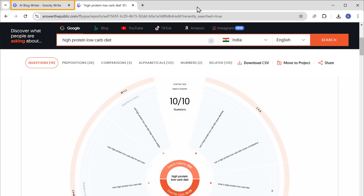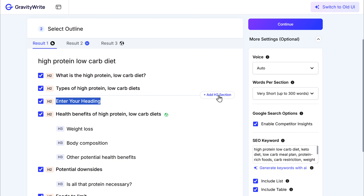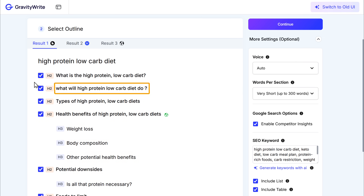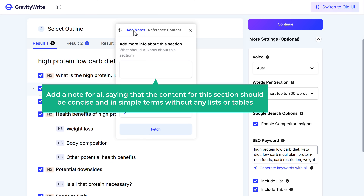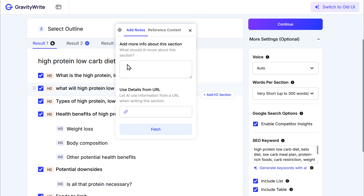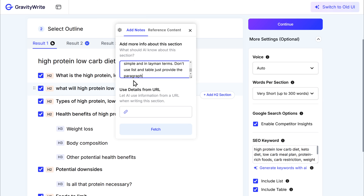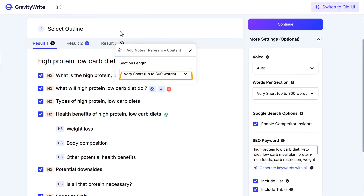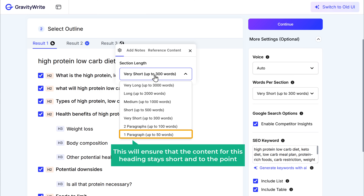Now that we know this question can trigger the AI overview for our keyword, let's use it for our blog. To add a heading, go back to the blog tool tab and click on this option. Enter the question you copied, then rearrange the headings by dragging them. Now as the heading is a question, its content should be in the form of a quick and clear answer. So to keep the content short, click here, go to add notes, and add a note for AI saying that the content for this section should be concise in simple terms without any lists or tables. Once you're done, click on the settings icon, open the dropdown, and select the last option — this will ensure the content for this heading stays short and to the point.